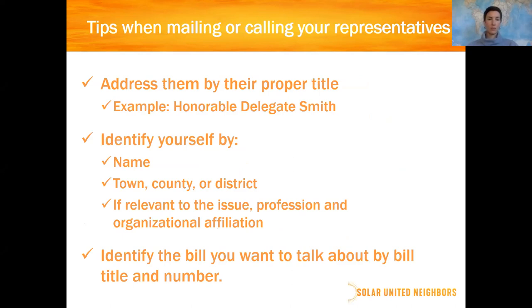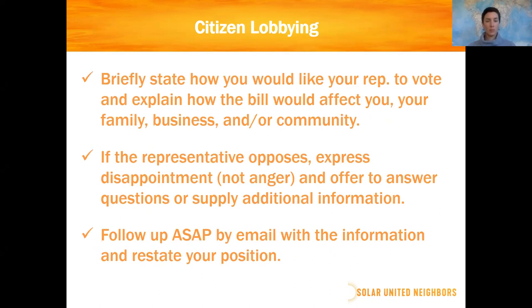When emailing or calling your representatives, address them by their proper title — representative, senator, or delegate. Identify yourself by name and, very importantly, tell them that you are a constituent, what town, county, or district you're in. If relevant, mention your profession or organizational affiliation, such as being a member of Solar United Neighbors. Identify the bill by title and number — they really organize information that way. Briefly state how you want your representative to vote and lead with that. Make an explicit ask, then say how the bill would affect you personally or your business.